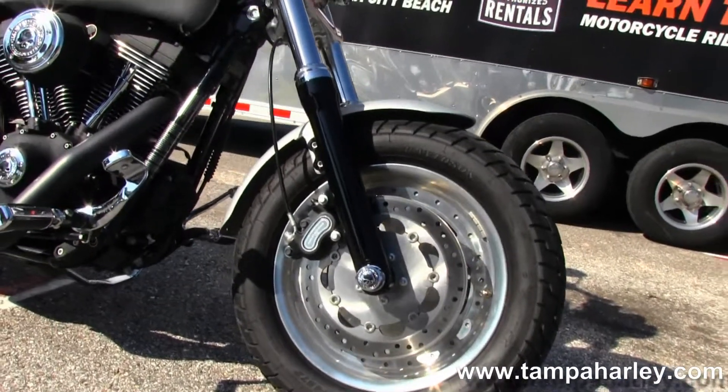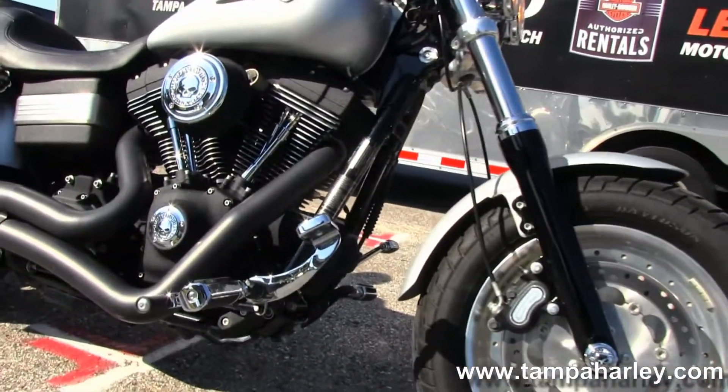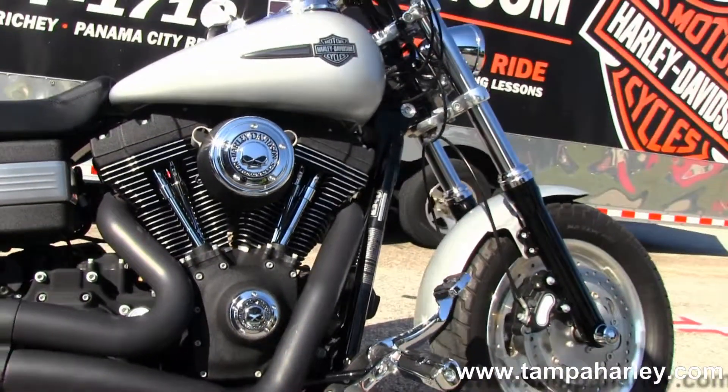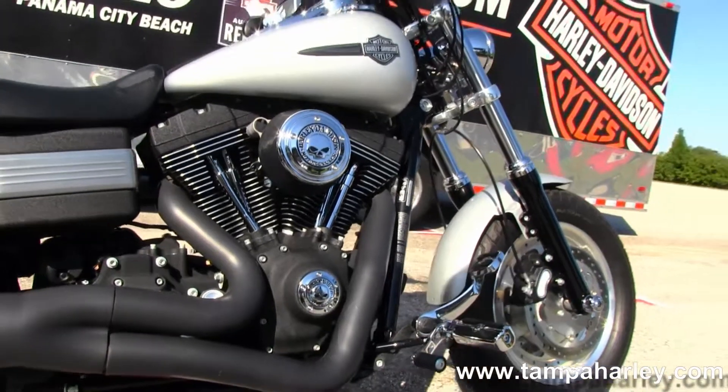The bike has upgraded forward controls, a 96 cubic inch engine with 6-speed cruise drive transmission, and all black wrinkle finishes.